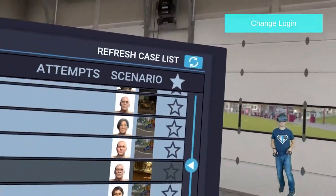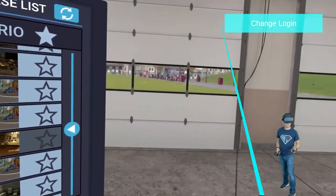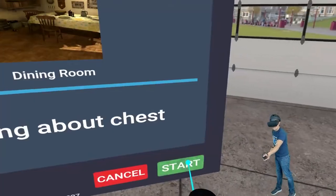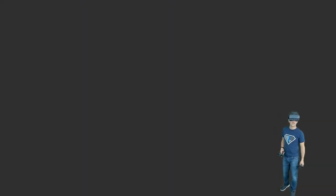Here we are in virtual reality again in VR patients and we're gonna do a new feature today. We're gonna cover vagal maneuvers. We're gonna go into this SVT patient because we know as paramedics: BLS before ALS.